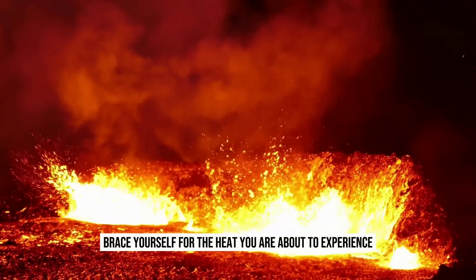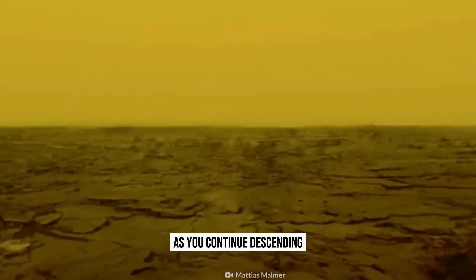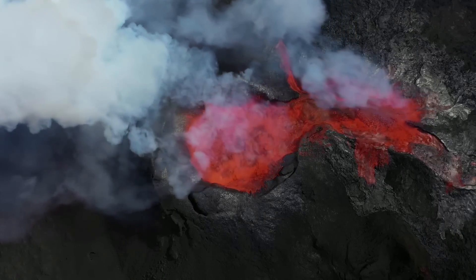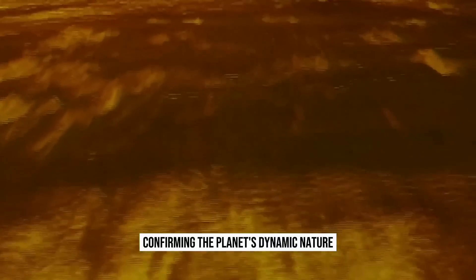Brace yourself for the heat you are about to experience. As you continue descending, the haze gradually clears, revealing a rust-colored surface adorned with mountains and volcanoes. Active volcanoes dot the landscape, confirming the planet's dynamic nature.